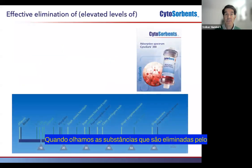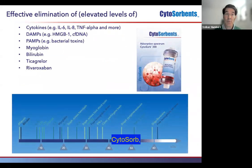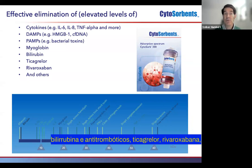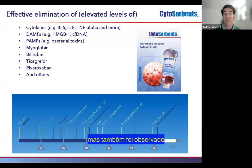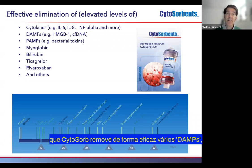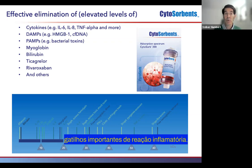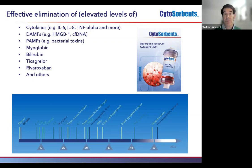When we look at the substances which are eliminated by CytoSorb, there are in the center, of course, the cytokines and substances like myoglobin, bilirubin, and antithrombotics such as ticagrelor and rivaroxaban. But it was also observed that CytoSorb is effectively removing various DAMPs — damage-associated molecular patterns — as well as PAMPs — pathogen-associated molecular patterns — which can be important triggers of inflammatory reactions.